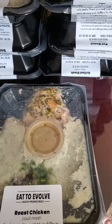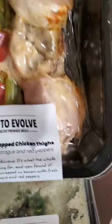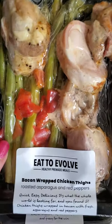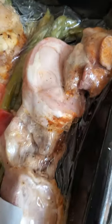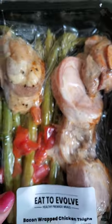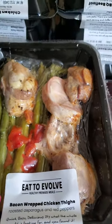The thing is, it does not taste like a TV dinner. It tastes like a restaurant meal, and you guys know how much I love dining out. Here's another example — we have bacon wrapped chicken thighs with roasted asparagus and red peppers. It's not at all like pre-packaged TV dinner type stuff. It is definitely restaurant quality meals — so well seasoned. We've been really really impressed.